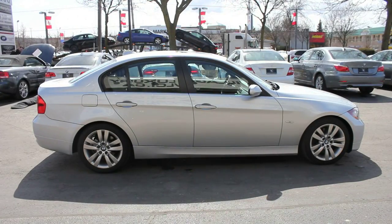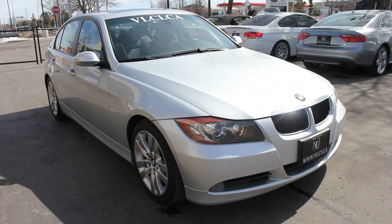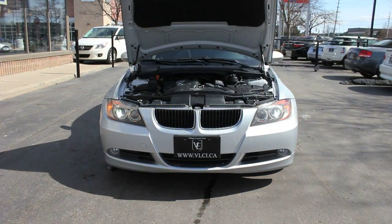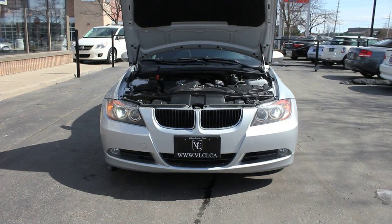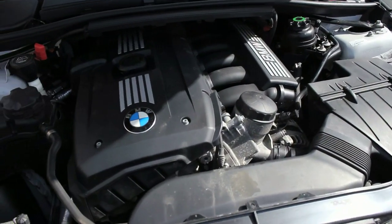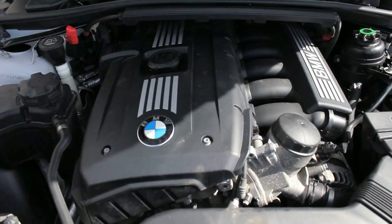This 328i is powered by a 3.0-liter inline six-cylinder engine rated at 230 horsepower and 200 pound-feet of torque. Despite its potent power plant, the 3 Series remains fuel-efficient. The 328i gets about 17.5 miles per gallon in the city and 26 miles per gallon on the highway.